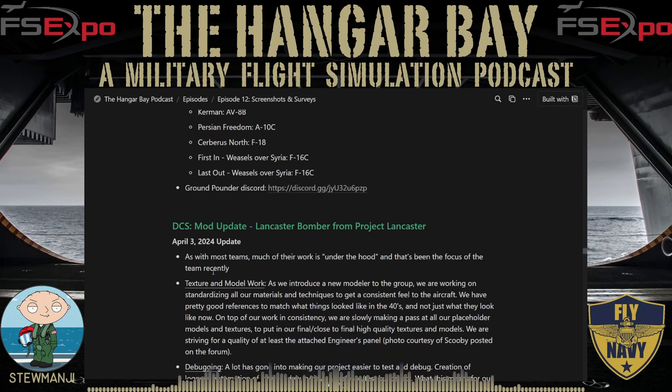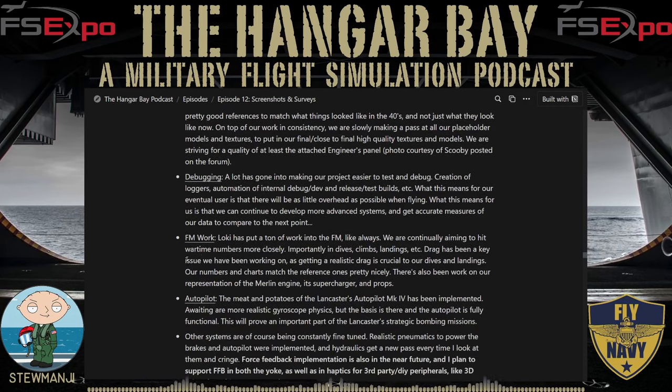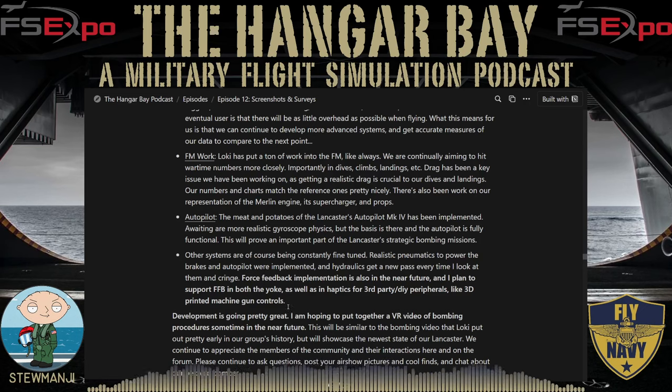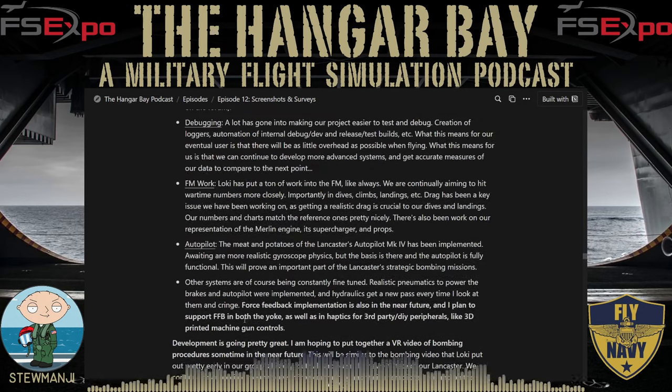On the DCS mod front, Project Lancaster posted an update on April 3rd. The team has been focused on under-the-hood work: texture and model improvements, flight model and autopilot development, and debugging. A standout feature is planned force feedback implementation — both for control surfaces like the yoke and joystick, and haptics for third-party or DIY peripherals like 3D-printed machine gun controls. They said development is going great and are hoping to release a new VR video of bombing procedures in the near future.